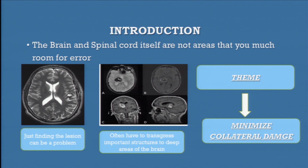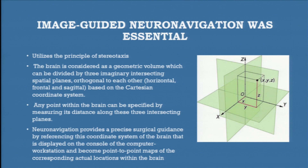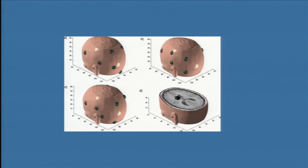What neuro-navigation is essentially about is we use a coordinate system where the X, Y, and Z axis gets calculated, and we can know in real time exactly where we are in the brain and spinal cord at any time. That's just the mathematics. We pre-register the patients with fiducials. It went through a whole evolution where initially we had to screw in bolts in the skull, but now we use little surface markers and can work out exactly on a coordinate system where the lesion is.